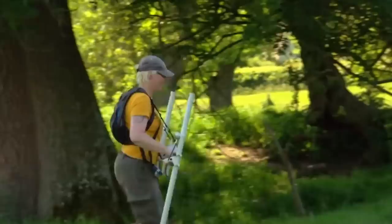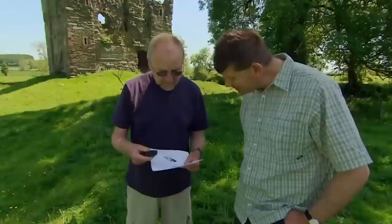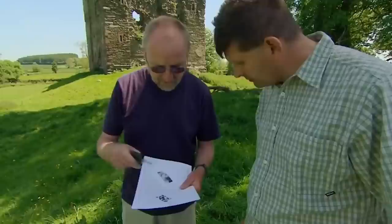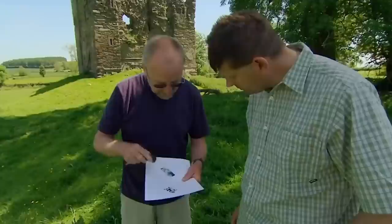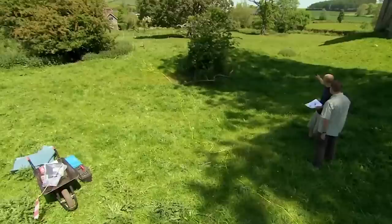John has done the geophysics of the inner bailey and thinks he's picked up a good candidate for a cellar. The magnetics show a big structure with the white line, and black on the inside could be midden deposits or areas of burning. In the resistance data you can also see the shadow outline of buildings — a wall going under the hawthorn bush, turning through a right angle and coming back underneath their feet. A second trench goes in to see if they've got a cellar.